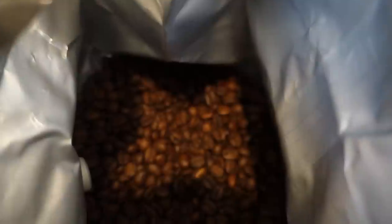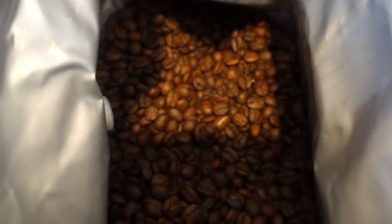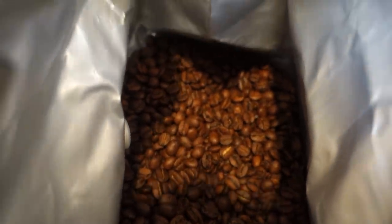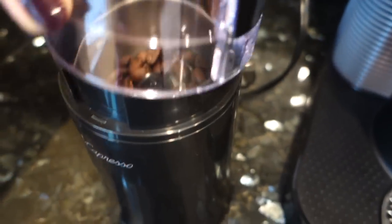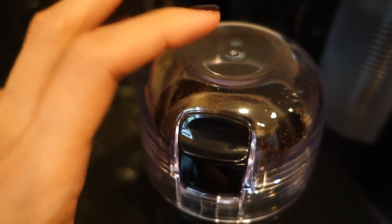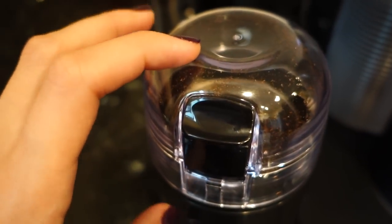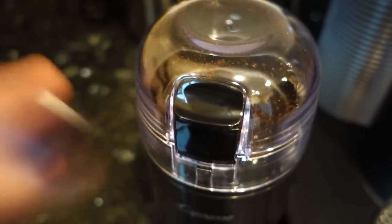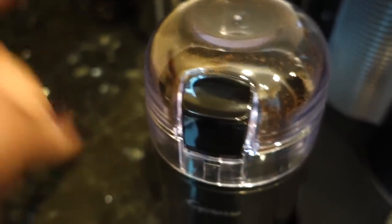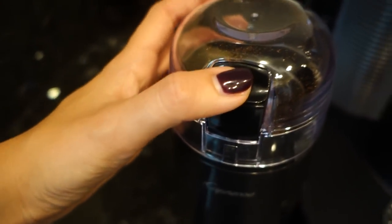I'm getting ready to make my coffee, and oh my gosh, the beans smell so good, guys! I wish you could smell this. It just smells like the morning. I have two and a half tablespoons of beans in here. The instructions say to let this go for 20 to 30 seconds, but I do a little bit less because I want the grounds to be slightly bigger for my French press. It worked really well the last time I did it.